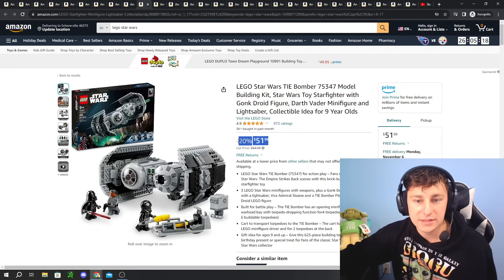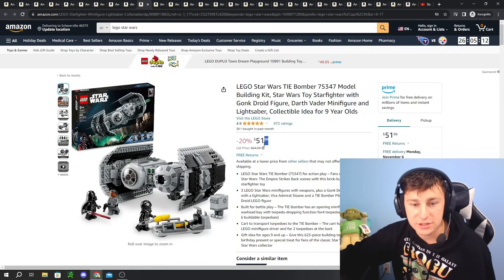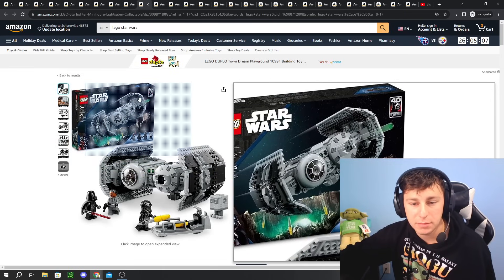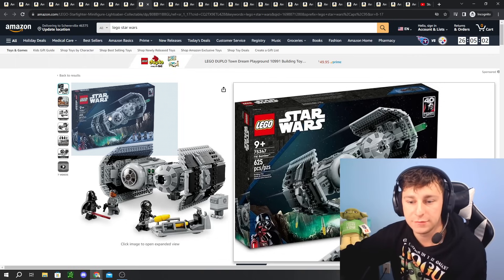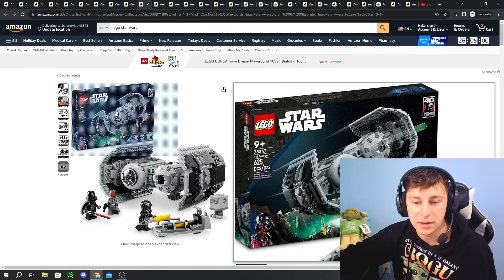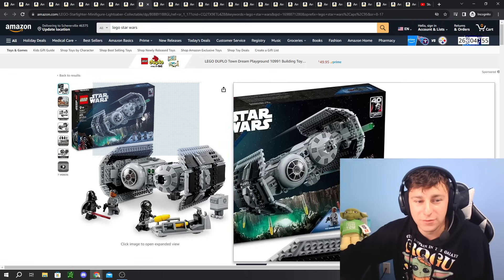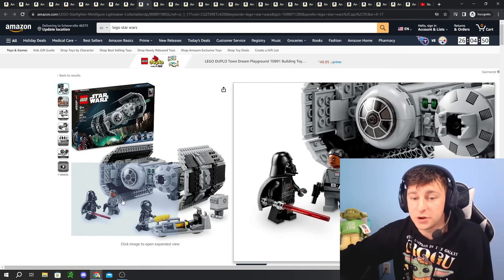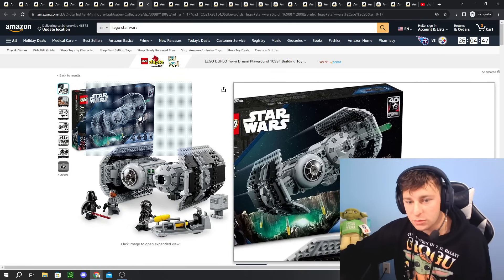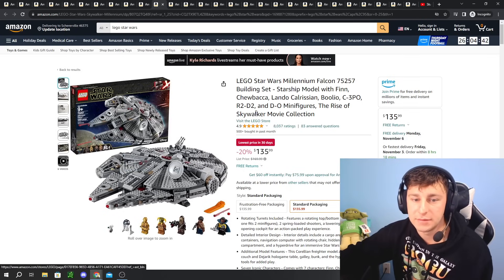Next we have 20% off on the TIE Bomber. I personally believe this is a meh — a fair deal. I think 20% off is decent if you're holding out for it, but $52 is more along the lines of what it probably should have priced at. My buy range is around $40. Will it ever go that low? I've seen it at around $45 to $46 before, so maybe just a little bit cheaper. You do get a Darth Vader minifig, which is awesome. A fan favorite — if you're waiting, probably a good time to get it.